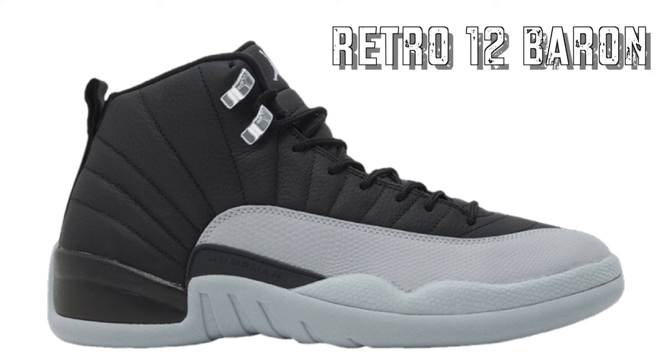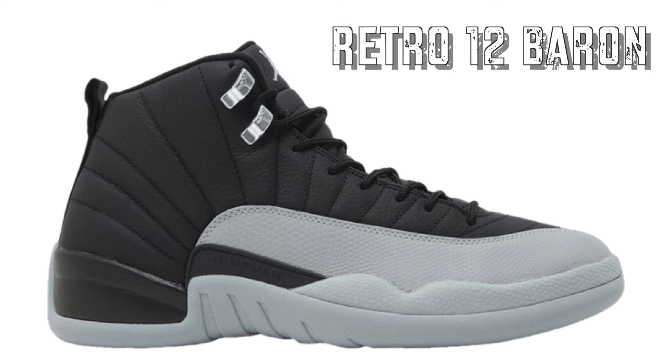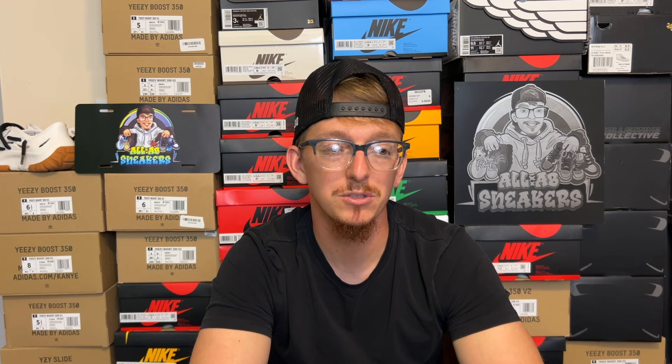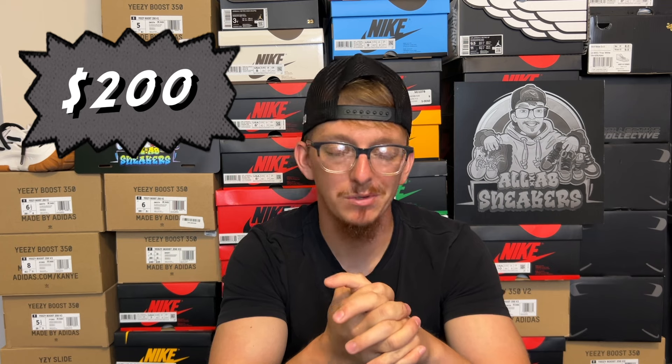The second release on September 28th is the Retro 12 Barons — a very neutral colorway. I'm actually surprised at the action I've seen on the GOAT app; there are some decent active offers and high sales, which is surprising. My gut tells me these are going to be bricks — they're probably going to brick with a retail tag of $200 and just won't leave a lot of meat on the bone. People paying a premium to get them early are overpaying in my opinion. Cool shoe, matches with anything, but I don't think there's going to be a lot of resale value.